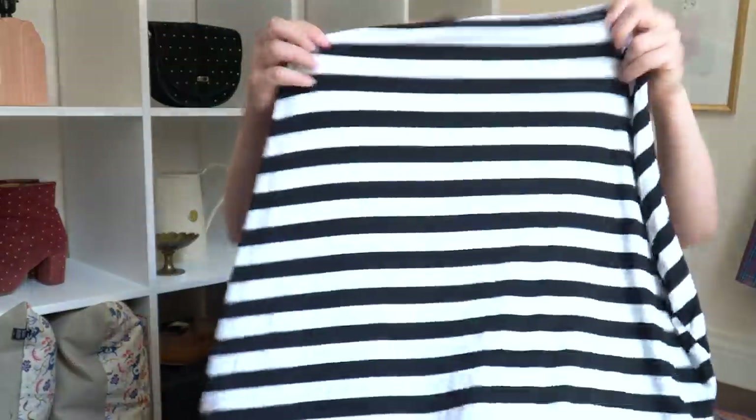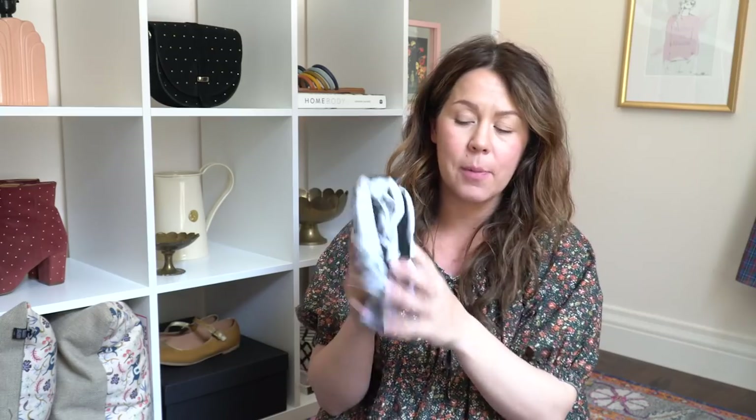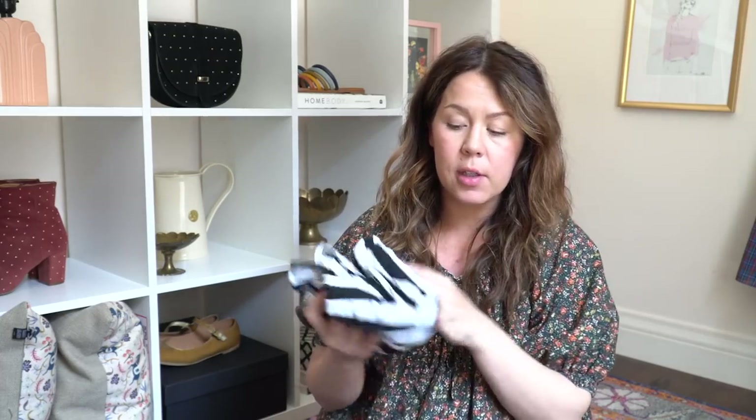I have a car seat cover that doubles as a nursing cover, just in case I want a little privacy. This comes in a pack of two — a black and white stripe and a gray and white one. I really like these; I had some feminine ones for the girls but I think I got rid of them. So that's what I have for baby boy.